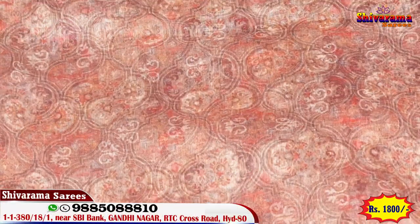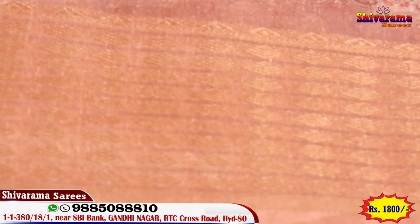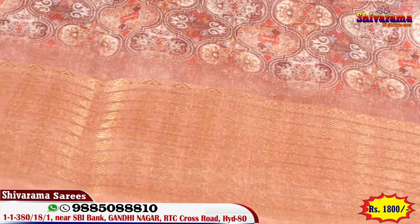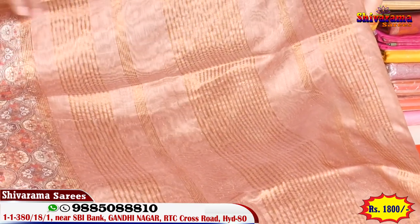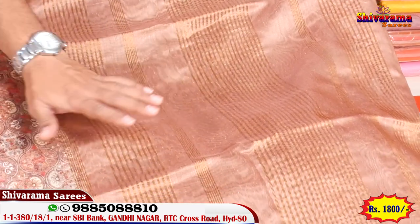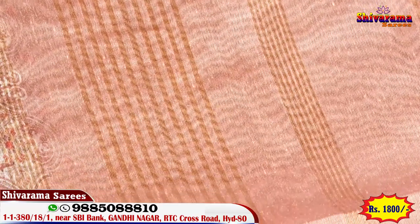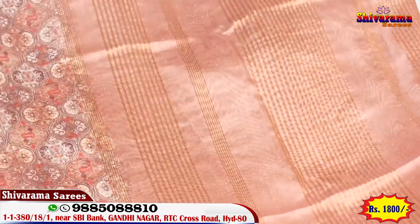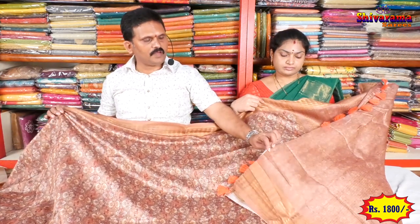One piece available. Beautiful color combination — border design is very beautiful. Pallu is also very beautiful, with antique jerry work. Contrast blouse — border with hands design, very nice fabric, new fabric.